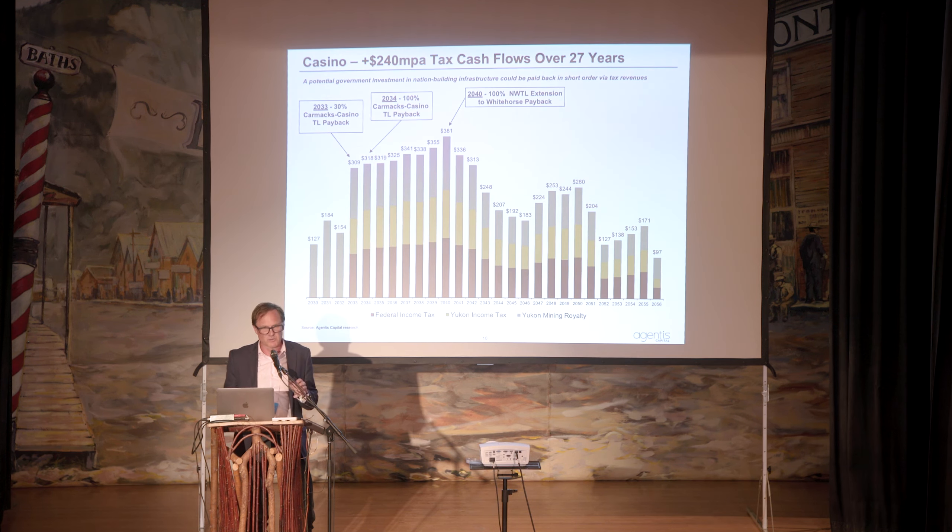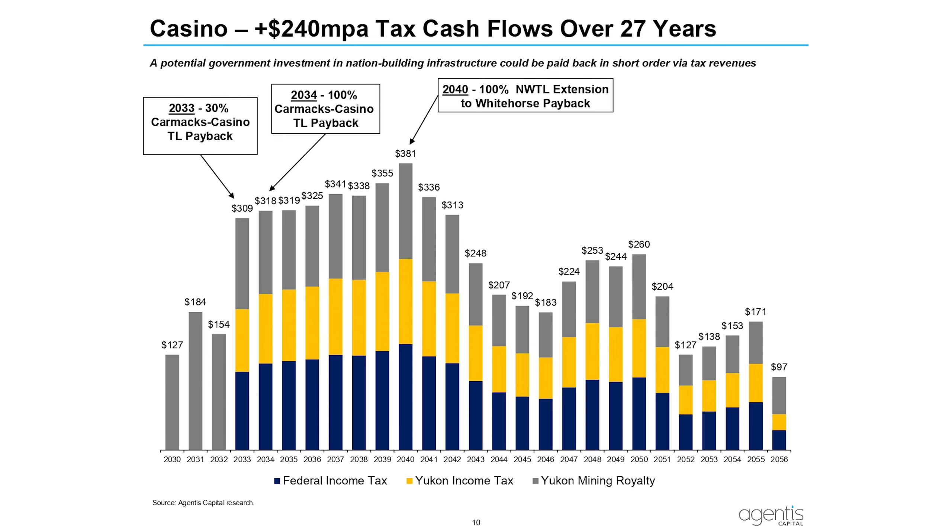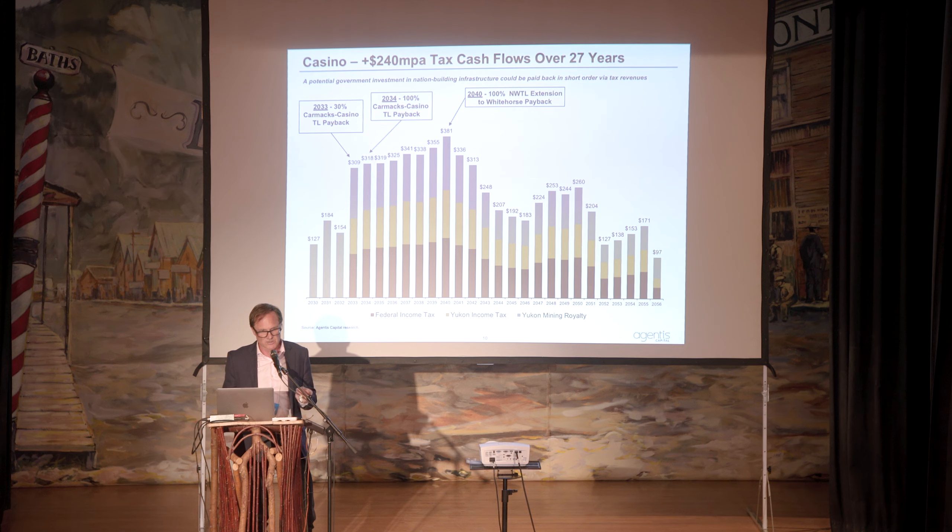I would normally put some free cash flow up here, but it's really important given the electrification push for BC and the Grid Connect political initiative: if Casino were in production, it would pay for the Grid Connect in terms of government pre-tax cash flows. Early on it's plus $300 million, but over a 27-year mine life it's plus $240 million per year in U.S. dollars supporting the Yukon economy.